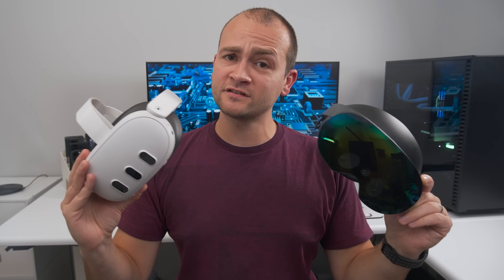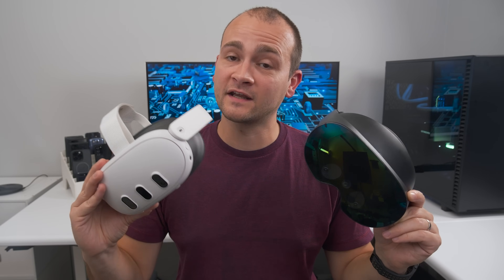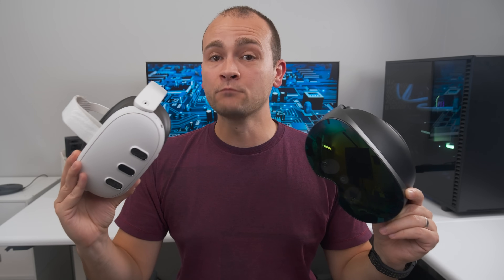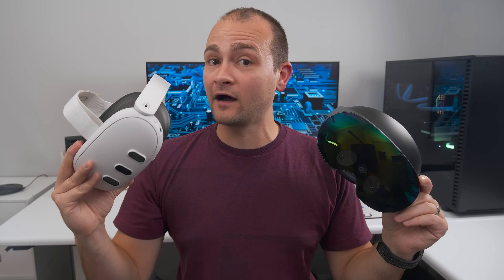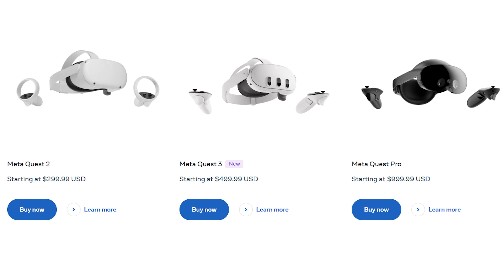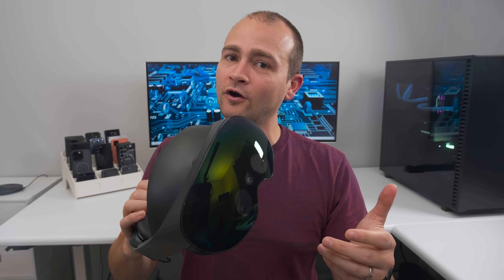If you currently own a Quest Pro, the decision's a bit more difficult. The resolution and clarity will be very similar between these two headsets, but as more and more games get updated to take advantage of the Quest 3's enhanced processing power, most games will objectively look better on the Quest 3. If you primarily play PC VR games on your Quest Pro, then don't get the Quest 3, because the enhanced processing power won't make a difference. But if you primarily play standalone games on your Quest Pro, then the Quest 3 will feel like an upgrade if you play games that have been updated for the Quest 3. And if you currently don't own any VR headsets, maybe just start with the Quest 2, since it's currently at a significantly lower price, so you can test the waters before going all in on a new platform.